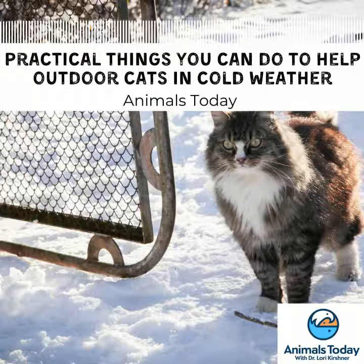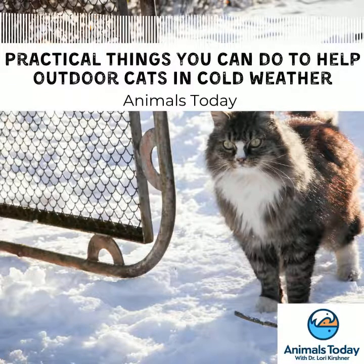Cats are super resilient. They live and thrive outdoors in all kinds of climates. But when it's this cold, a little extra help can really go a long way. Providing shelters is a wonderful way to do that. You can purchase pre-made ones online or at our website, AlleyCat.org. We have really helpful step-by-step instructional videos on how to build some yourself with very inexpensive, common materials.